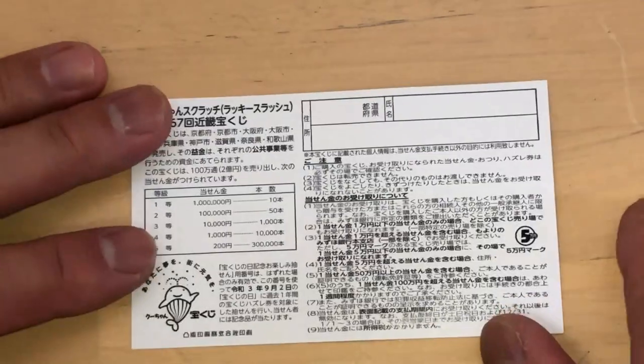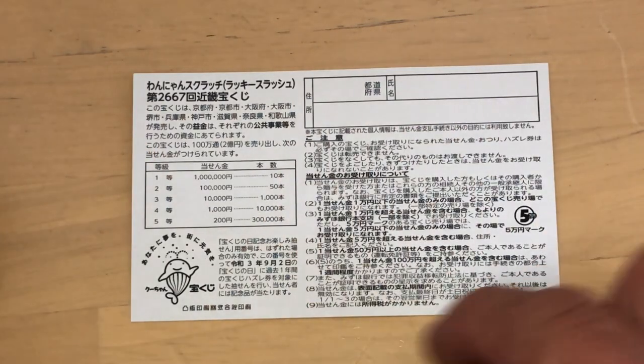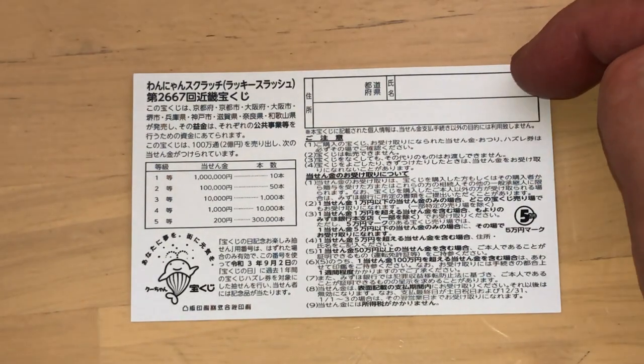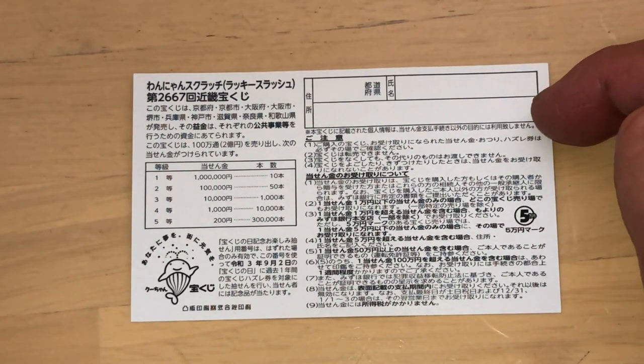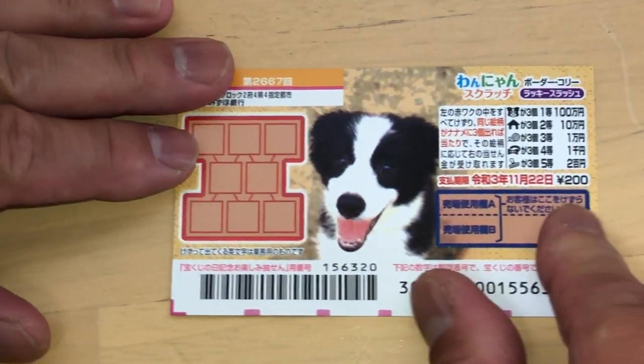And if you find three of these pictures, I'm not sure. Here is a breakdown of the prizes and the rules in Japanese. If you happen to win the first prize, you're going to have to fill in this area — your prefecture, then your full name, then your address in Japan. All winnings are tax-free in Japan. I've got one ticket, so wish me luck.